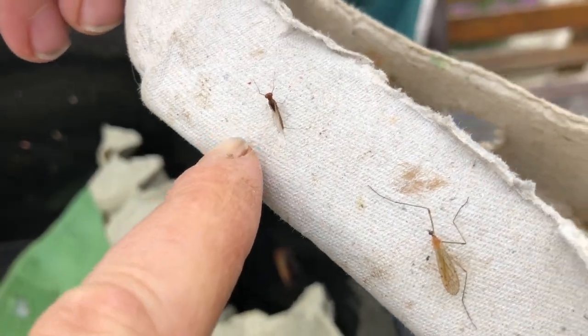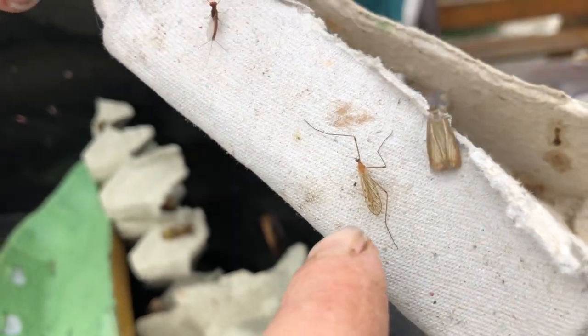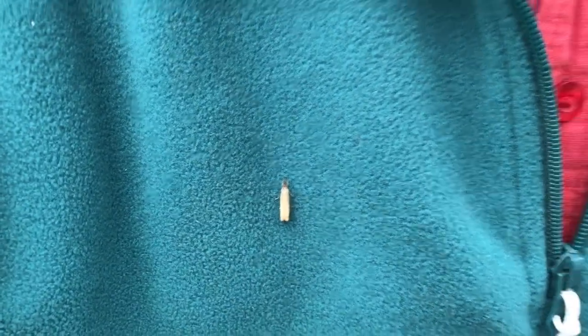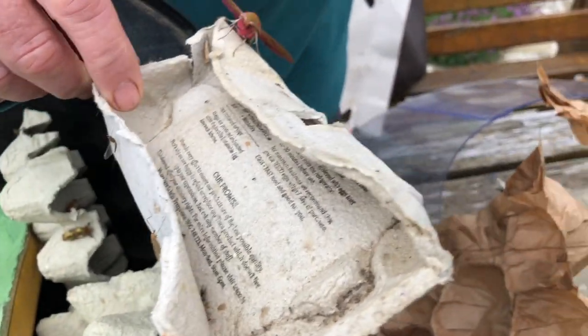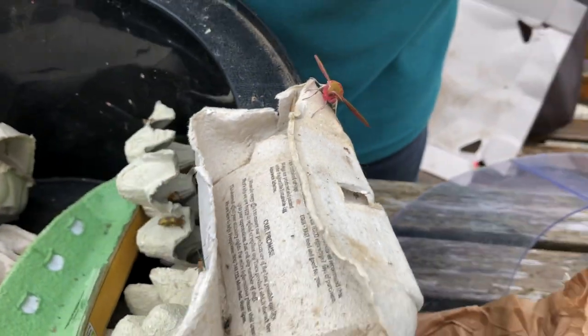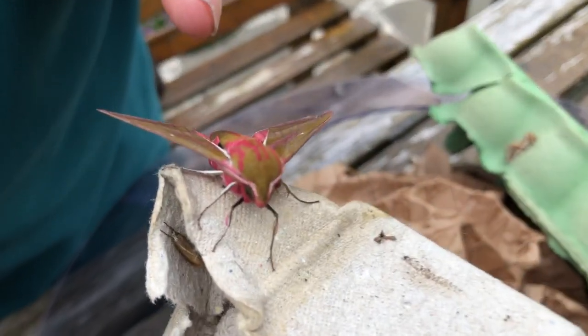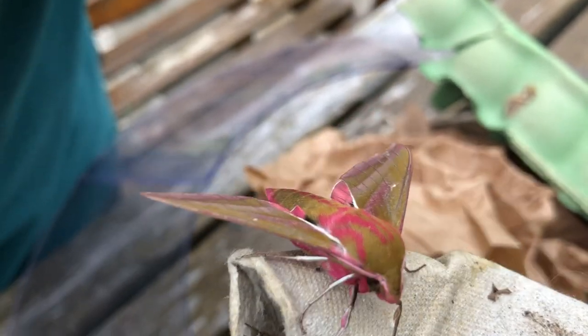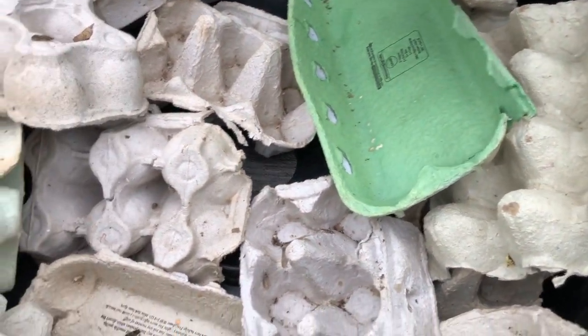Some of these insects aren't moths — they were just attracted to the light. There's the elephant hawk moth, and there's also a small elephant hawk moth — the difference is in the pattern of the markings. This is the big one and the other one is the small one.